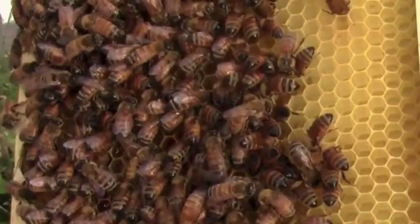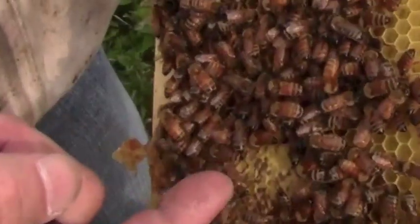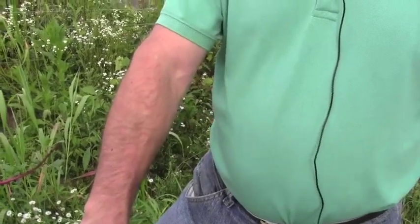A hive like this may be made up of 60 to 80 thousand bees. They actually function as an organism instead of single insects. Taking bee stings is part of the job. The more gentle you are with the bees and if you use your smoker, you get used to getting stung and it doesn't hurt that much.